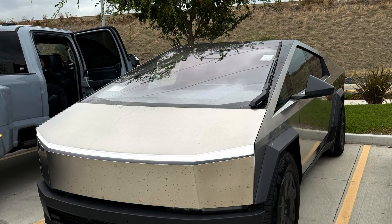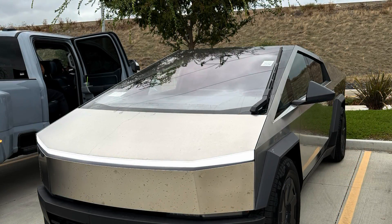If you want to test your own car, I have a Draggy link in the description where you can save money on the Draggy.